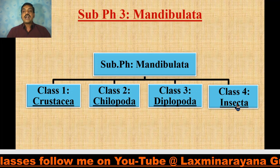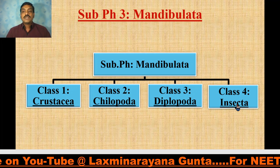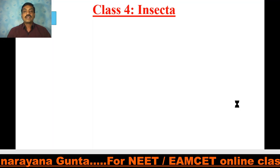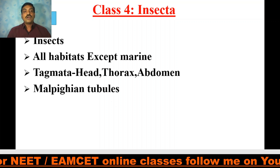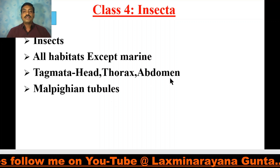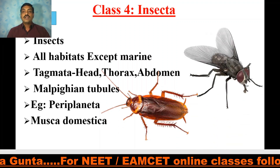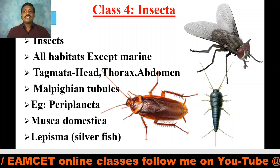Class Insecta, which occupies almost two-thirds of described animal species. Insecta is also called Hexapoda as they have six legs — three pairs of legs. It includes all insects. They are observed in all habitats except marine habitat. The tagmata include head, thorax, and abdomen. Malpighian tubules are the excretory organs. Examples include Periplaneta americana the cockroach, Musca domestica the housefly, and Lepisma the silverfish.